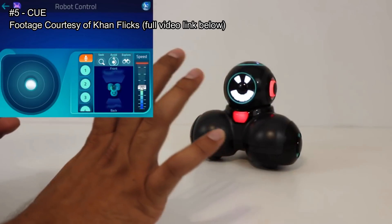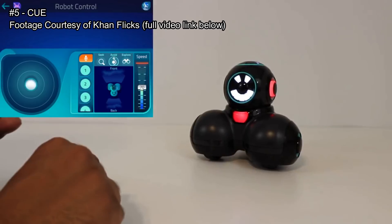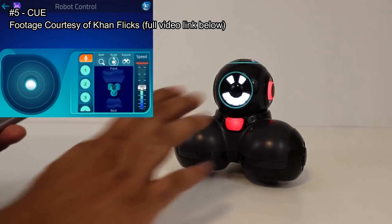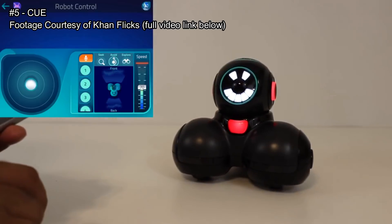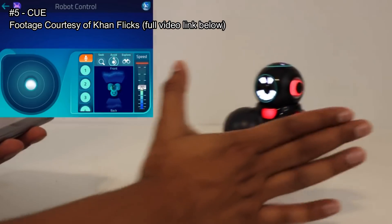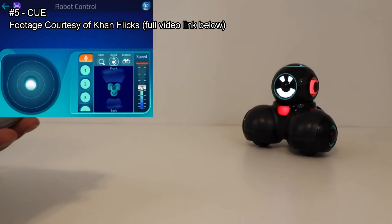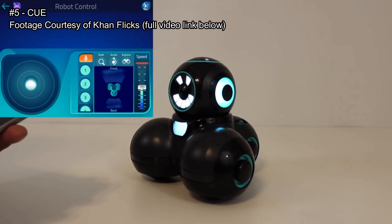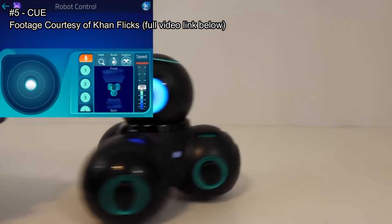You can use Seek Mode which allows it to go on its own. There's also Avoid Mode which puts it on a protected perimeter — as soon as something comes in its way it backs up. Explore Mode allows it to navigate on its own, so it can just go all day.